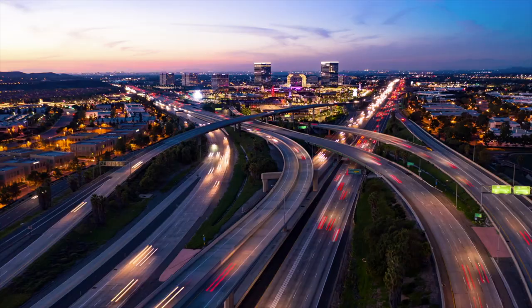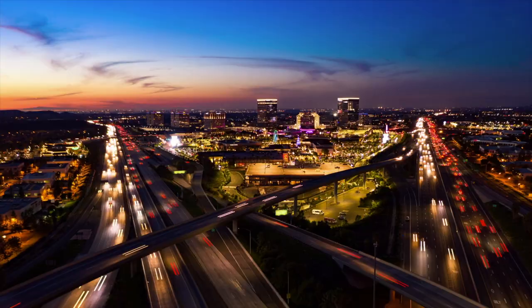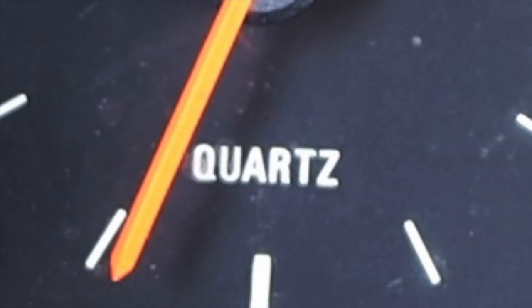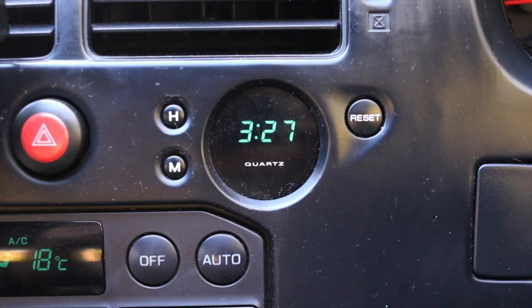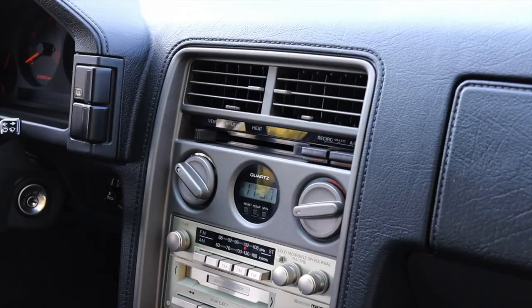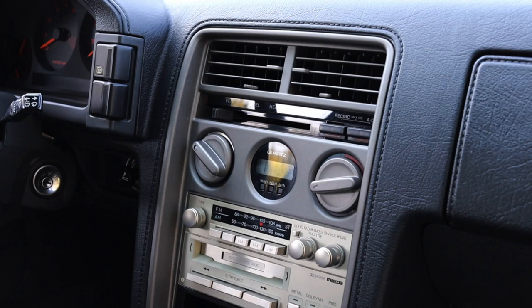Clocks have been factory-installed in cars for almost as long as cars have existed. It's helpful to have an idea of the time while driving to your destination. But why do some 70s and 80s cars have the word 'quartz' on their clocks? Is this a brand of clock? Is it just a marketing term? And why did they go away? Let's find out.